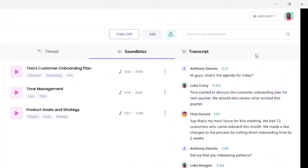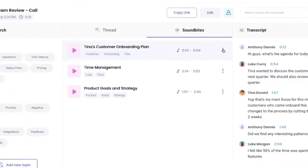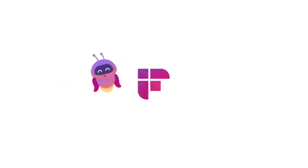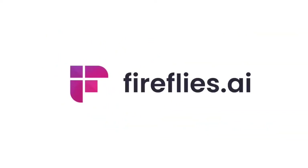So if you want to save time and streamline your note-taking process, check out Fireflies today. Don't forget to hit the subscribe button for more updates on the latest AI-powered tools and techniques. For more info, visit https://fireflies.ai.